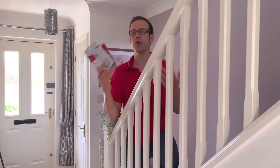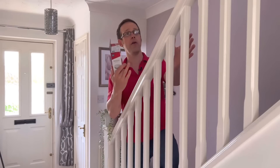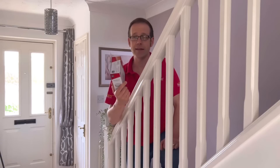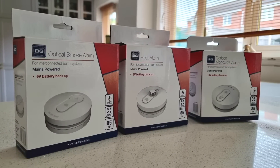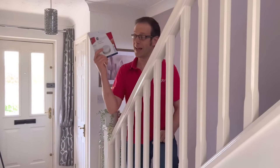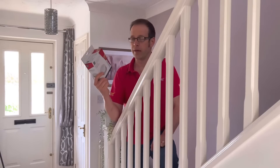In previous videos, we looked at which rooms smoke alarms should be placed in, but does it matter where in the room? Can it be mounted on a wall? What about a long corridor or a pitched roof? Any detectors in a Grade D system, which is what we're covering in this series, are point detectors. That means they are only detecting smoke, heat, or carbon monoxide at the position they are installed. So the smoke, heat, or CO needs to be present at the detector. This is why smoke and heat detectors have a maximum distance they can cover — it's about how the smoke or heat travels around the space and how long it takes to reach the detector.